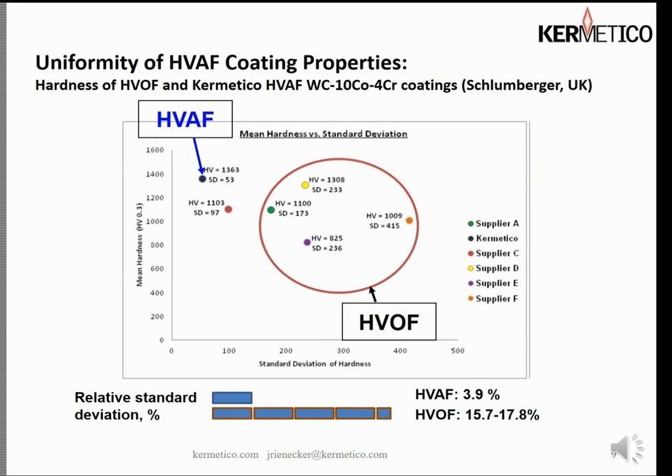Here's another comparison to traditional HVOF coatings — this work was done by Schlumberger in the UK, a competitive slurry erosion test where they also checked hardness. Here we have the highest hardness of the lot tested. You have to believe these guys used their best vendors, not their worst. Look at those hardness numbers — significantly lower than ours — and look at that standard deviation: 233 points deviation from high to low on one competitor. We're at 53. We're at 3.9% relative standard deviation, whereas the average of all HVOF coatings tested was much, much higher — clearly demonstrating the consistency of our process.